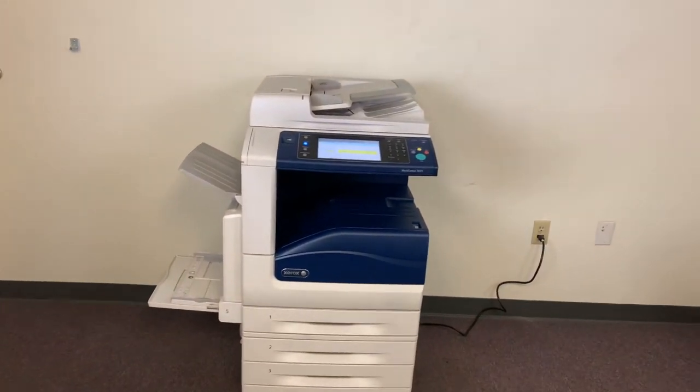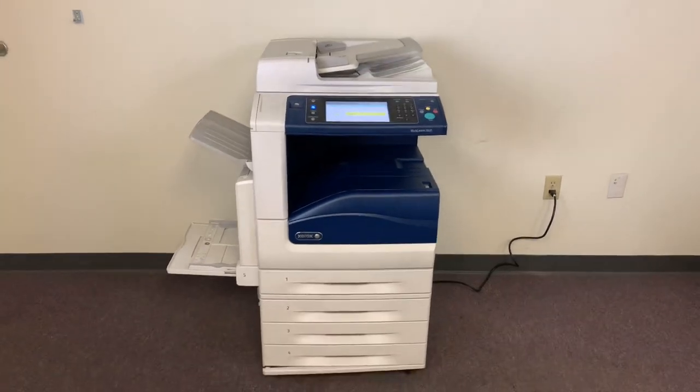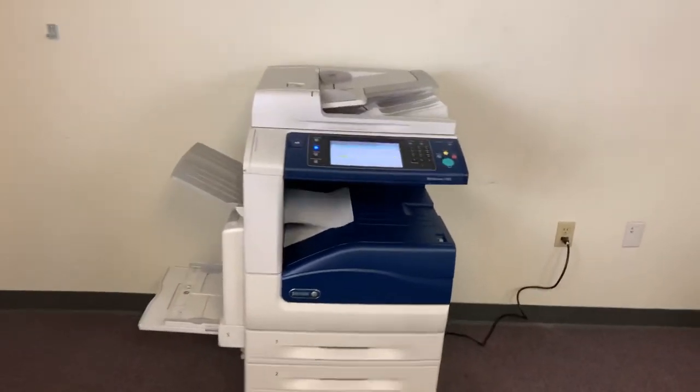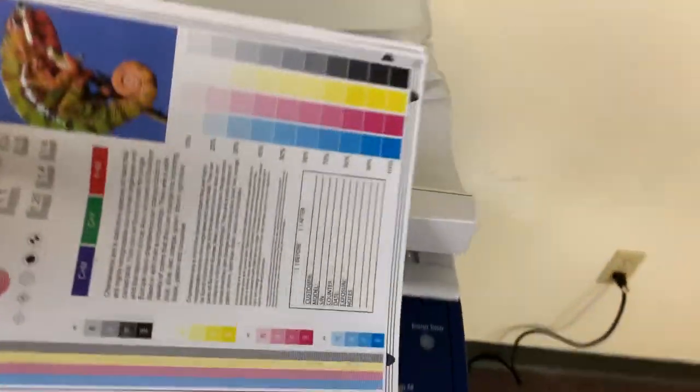Once again, this machine is a Xerox WorkCenter 7835. It's a 35 page per minute multifunction color copier, network printer, network scanner. It also has fax.